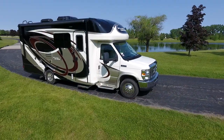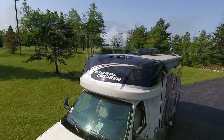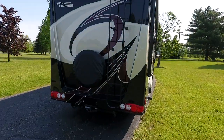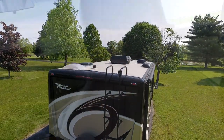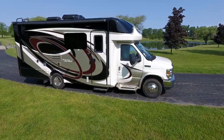Like all BT Cruisers, the lower overall height, lightweight construction, and aerodynamic front and rear fiberglass caps give the 5240 a nimble on-the-road responsiveness that makes it a pleasure to drive. You'll feel comfortable exploring places where other motor homes fear to tread.